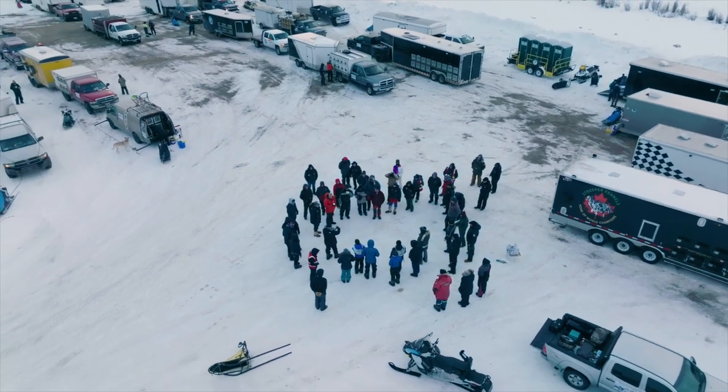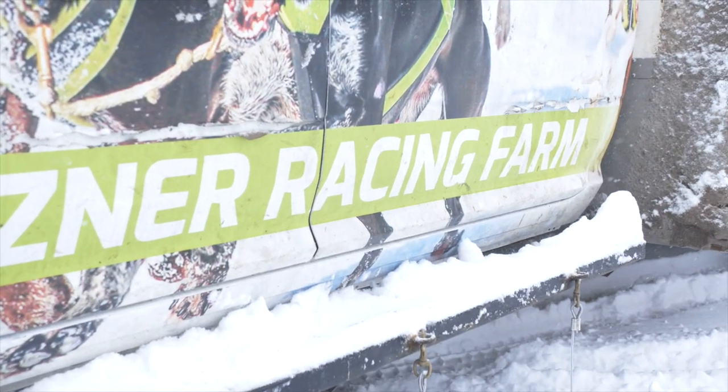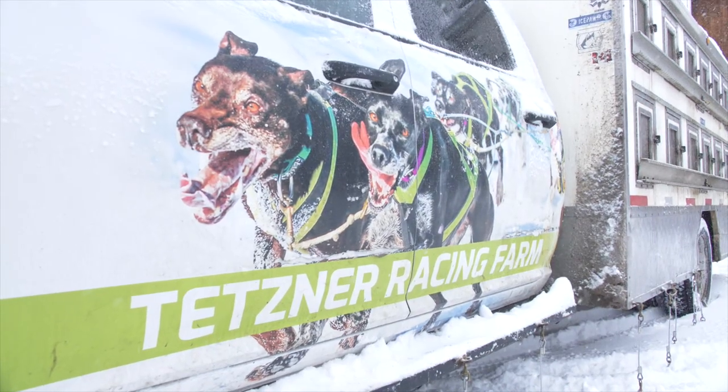Mushers have come here from really long distances — all over the states and Canada. The farthest competitor is from Germany, actually pretty close to where Sebastian grew up in northern Germany — not a mountain in sight, just flatlands. That's Michael Tetzner, who has been doing this for quite a few years. He usually keeps his dog truck in Calgary, Alberta, flies his dogs from Frankfurt with a big cargo plane, and lives out of his truck for many months — from here going to West Yellowstone and then up to Alaska.